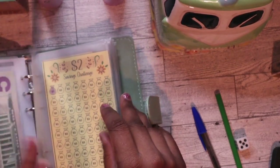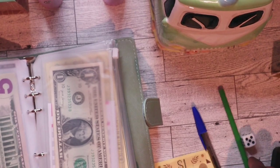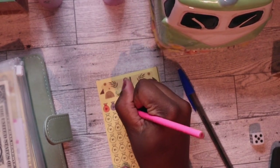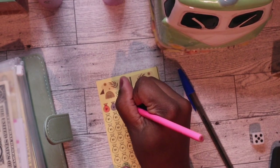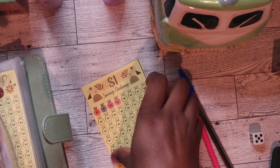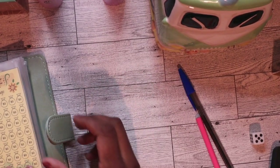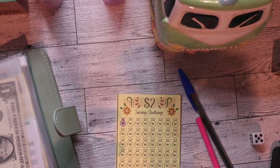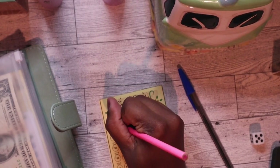Okay y'all, the $1 savings challenge. I'm gonna add $2 to this one. Let me switch my colors up. That's a good thing about these little cheap, low-income, low-budget challenges — they don't break the bank. So it's two. Now for my $2 savings challenge, I'm gonna rock this pink again on this one.